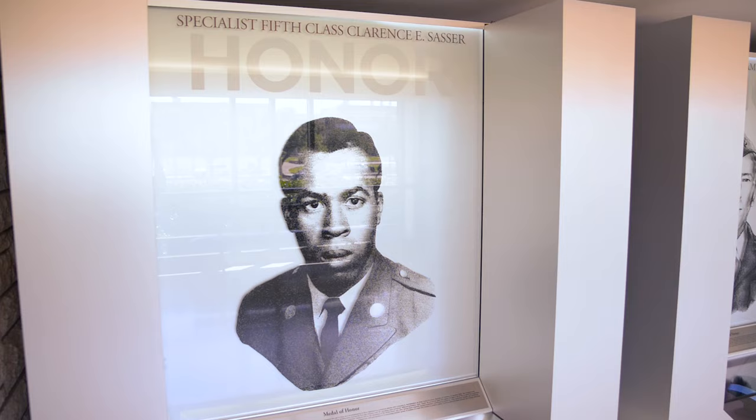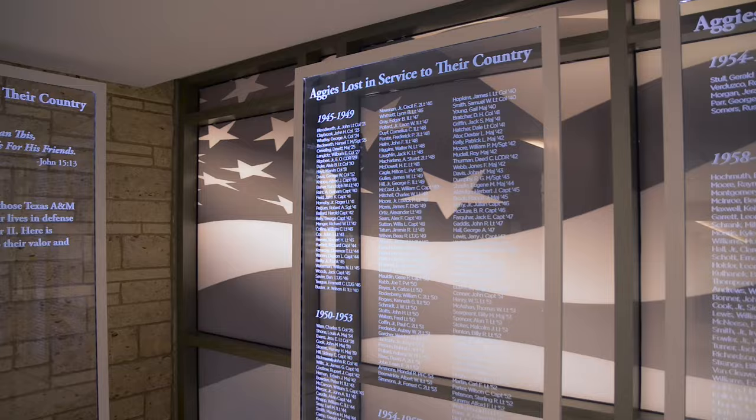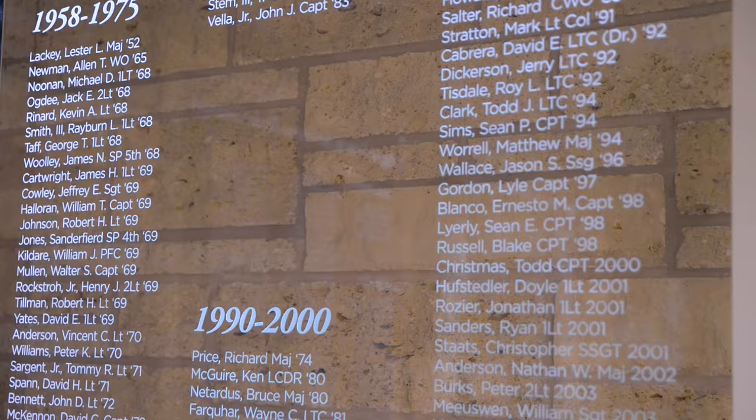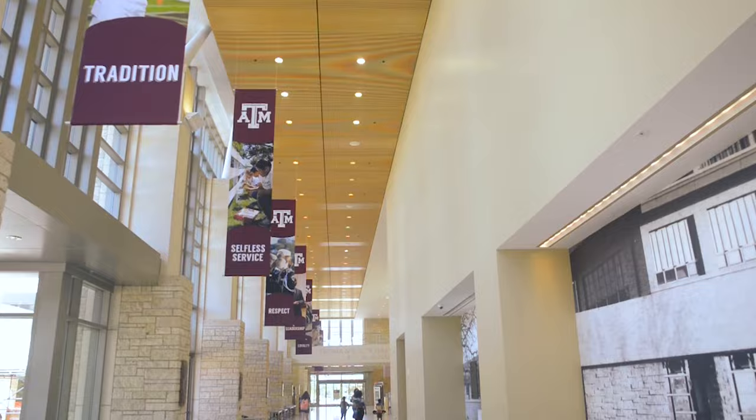A special place in the MSC is the Hall of Honor. This area commemorates Aggies who have received the Congressional Medal of Honor. Additionally, at the end of the hall is the Aggies Lost in Service Memorial, a tribute to Aggies who gave their lives in wars.